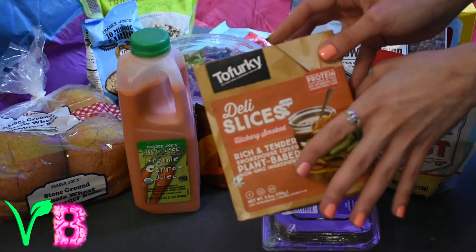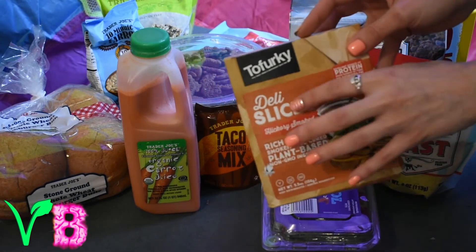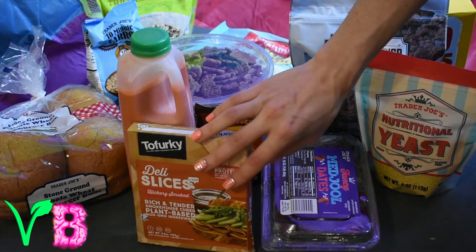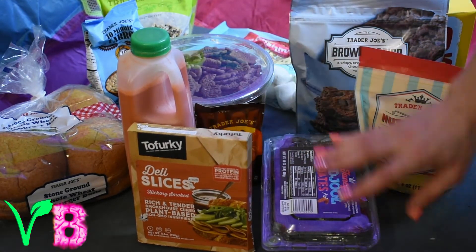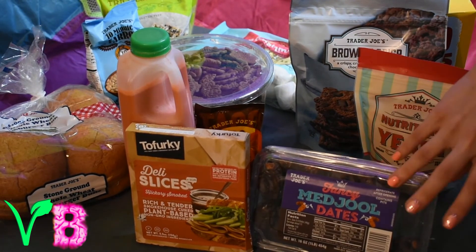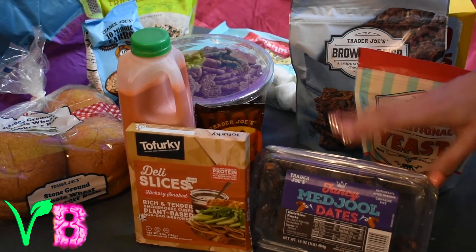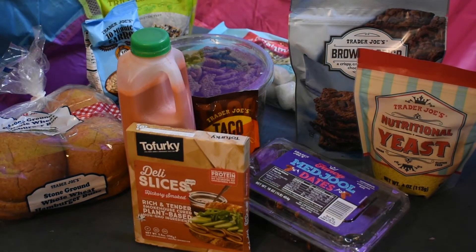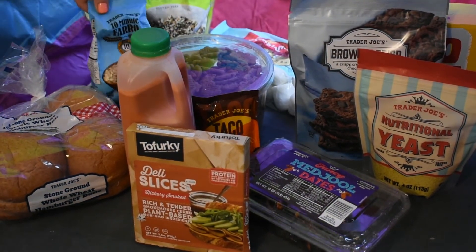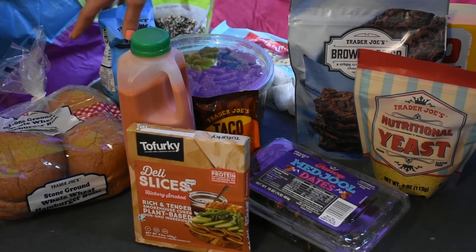We've got some Tofurky deli slices — kind of like deli slices but with protein and no dead animal. Got some fancy dates, not just the regular ones. Also taco shells, some quinoa, some farro, some grains, some protein — pretty well rounded.